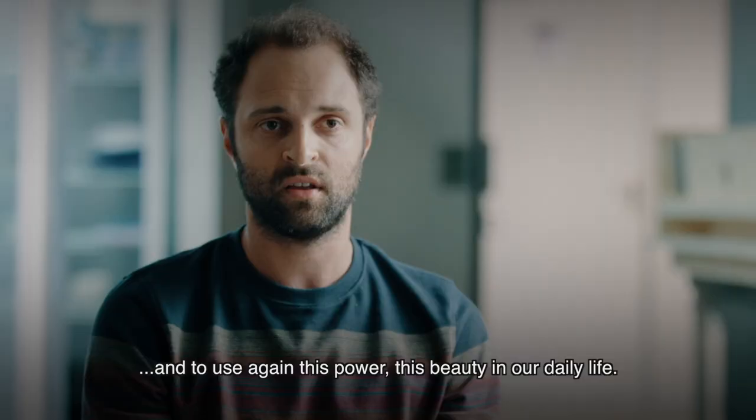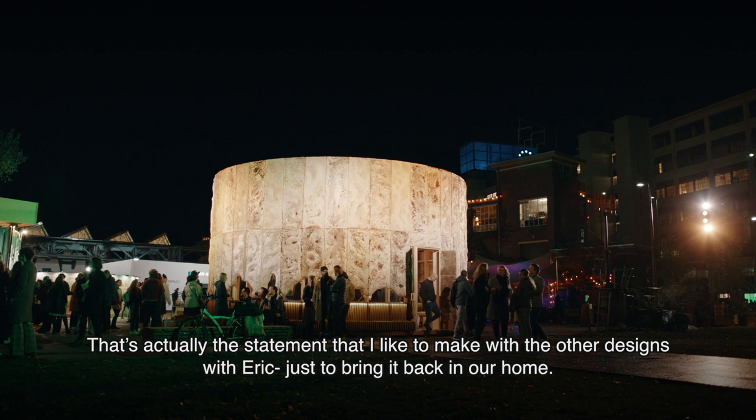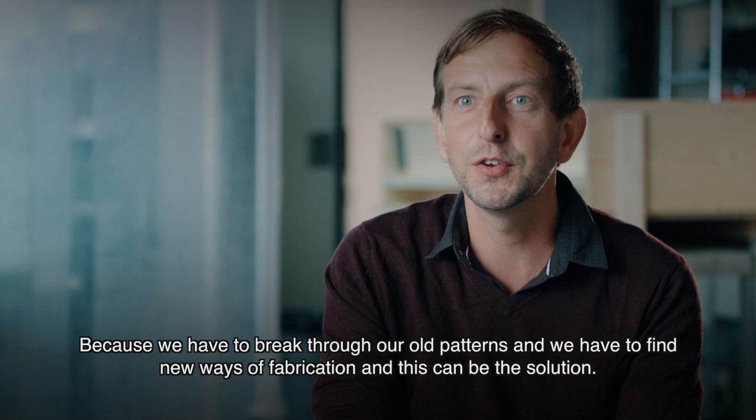That's the statement I like to make with the other designers — just to bring it back into our homes. I believe it's the future of building, because we have to break through our old patterns and find new ways of fabrication, and this can be the solution.